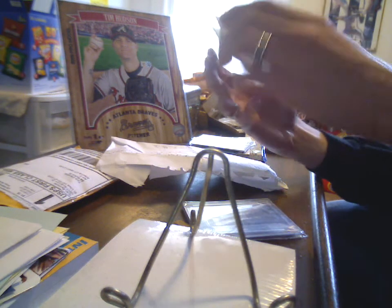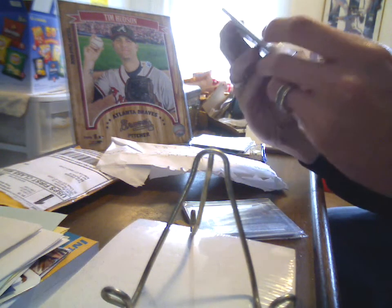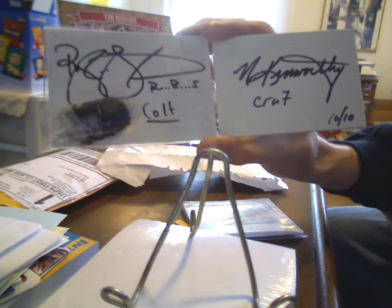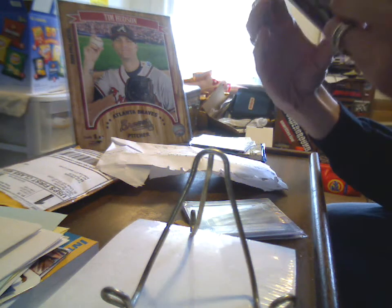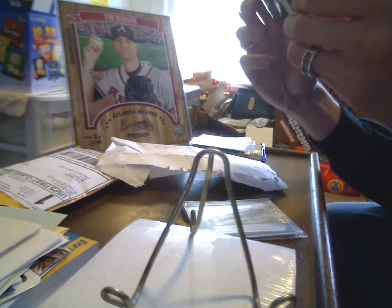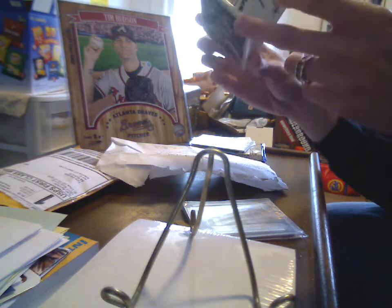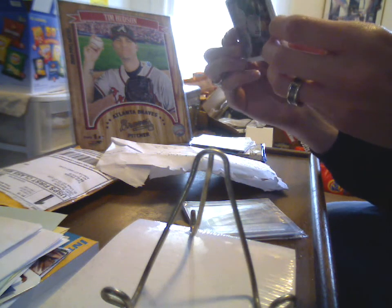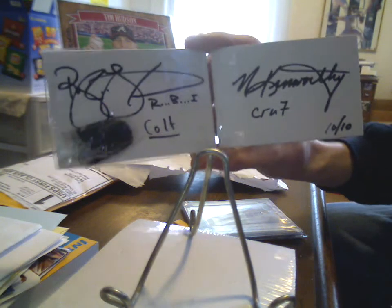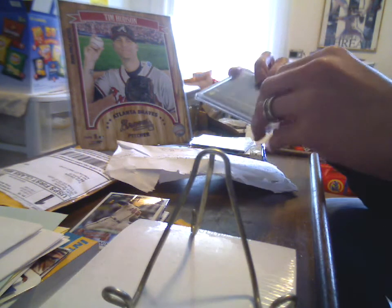I saw somebody else get one of these. There's a Tim Hudson base card, and it is the RBI Crew-7 Fold-Out Dual Auto with some sort of memorabilia. The enclosed booklet contains a dual authentic autograph from both RBI and Crew-7, along with an authentic chewed-up toy from Colt, the RBI Crew-7 dog. That is awesome — I've got to show you the video with Colt. That alone is enough to warrant sending a package.